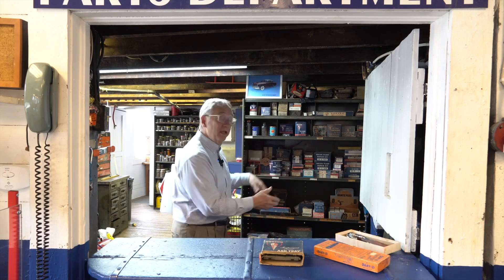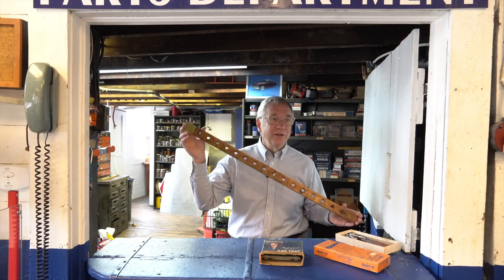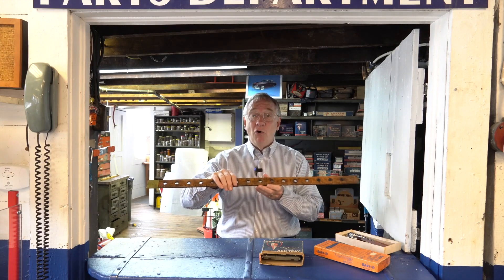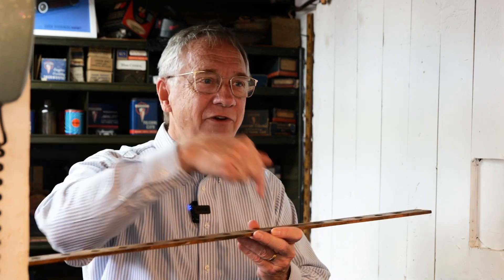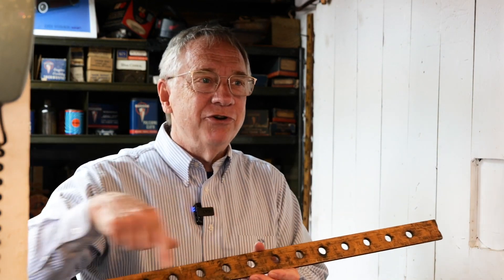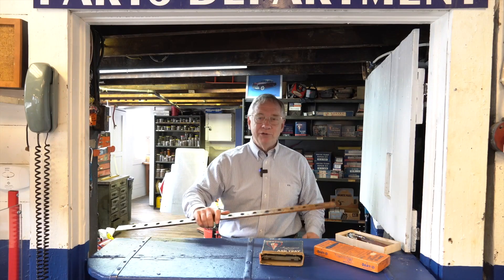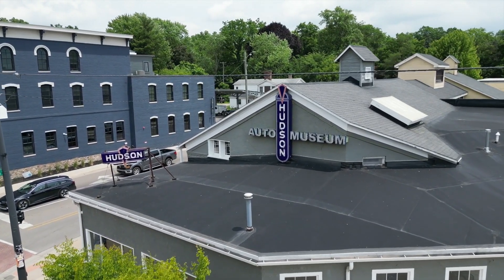Here's a little history lesson for you — take a look at this yardstick. Can anybody guess what all these holes were for? These holes were actually to hold valves when you were doing a valve job on a car. You stuck your valves in here — that's why you'll see all the dirt around the holes. It would hold all your valves in order while you were doing the valve job and putting it back together. Thanks for being with us here at Hudson, and we look forward to seeing you on our next stop.